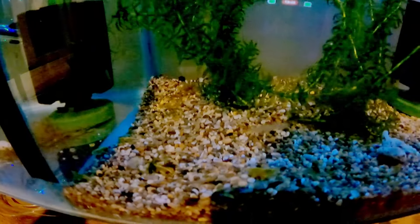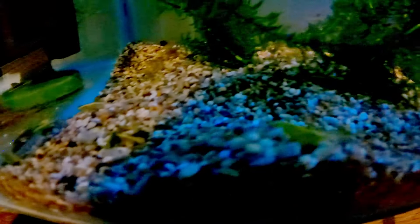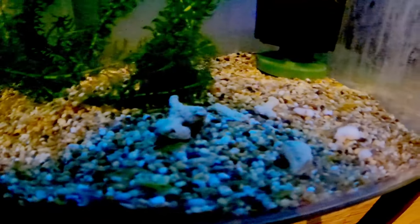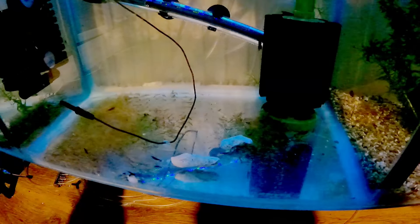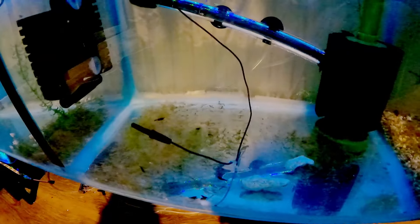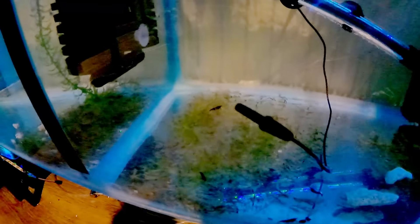Down below we've got some yellow goldback shrimp — there's about 35 in here. These are really hard to see; there's actually a berried one right there. I've only had these for about three weeks so we're waiting for these to breed and give us a good colony.